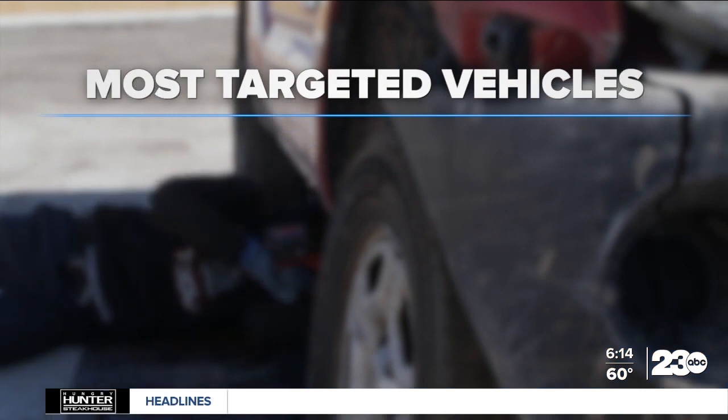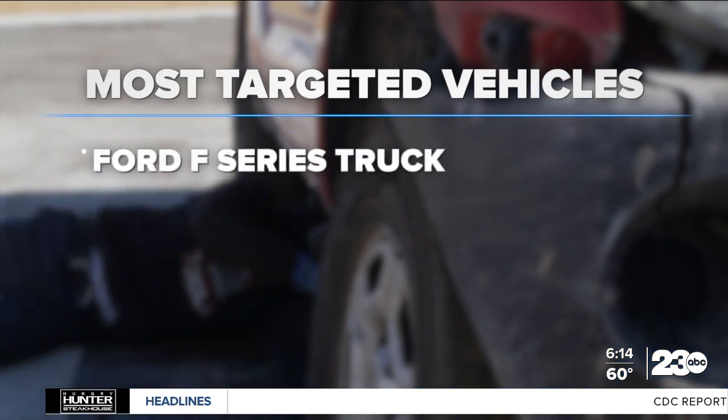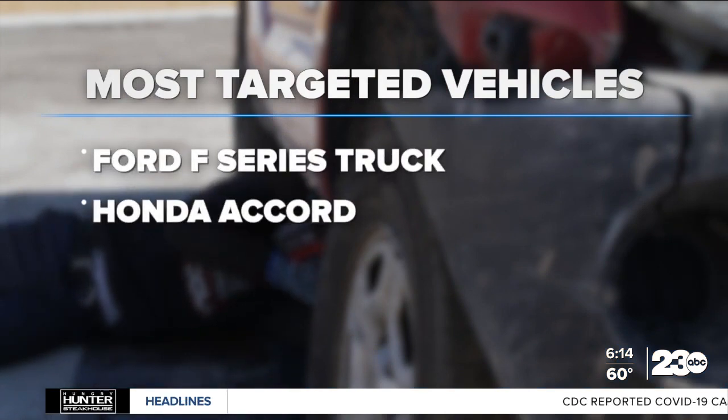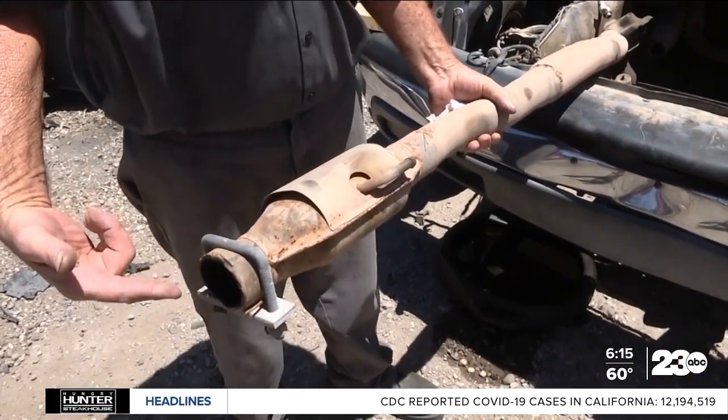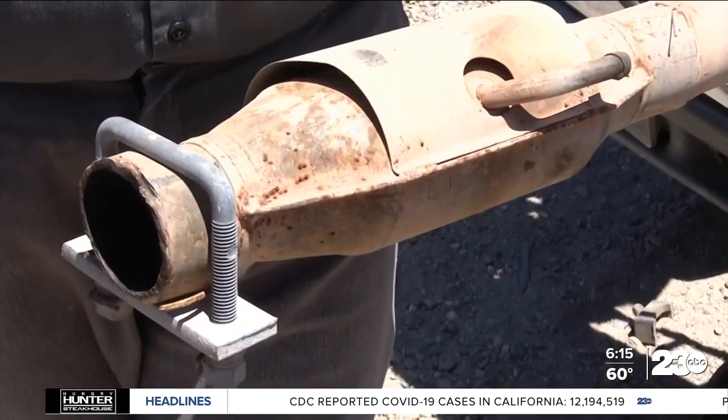According to Carfax, the vehicles targeted the most are the Ford F-series truck, the Honda Accord, and the Toyota Prius. Thieves are increasingly targeting hybrids because they contain more of those precious metals.